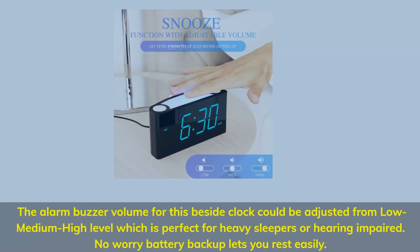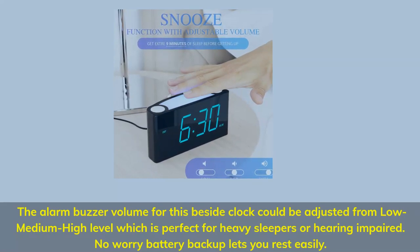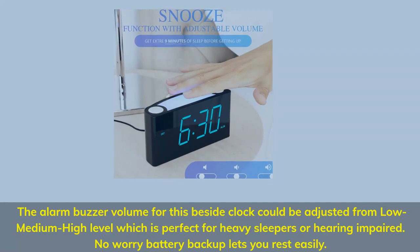The alarm buzzer volume for this bedside clock can be adjusted from low, medium, to high level, which is perfect for heavy sleepers or the hearing impaired. No-worry battery backup lets you rest easily.